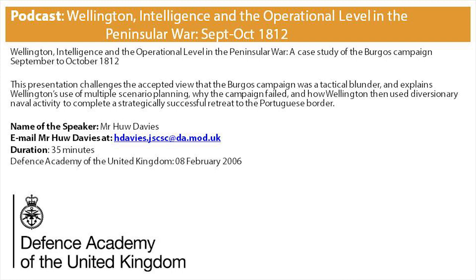My intention with this presentation, which is only going to last about half an hour, is to first outline the accepted view of the campaign of Burgos in the autumn of 1812, and then outline my re-evaluation of that perception. So, just a brief background of the Peninsular War.